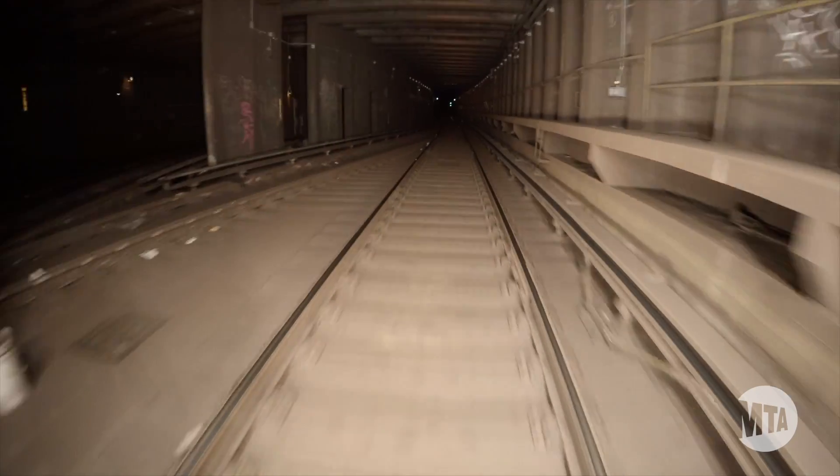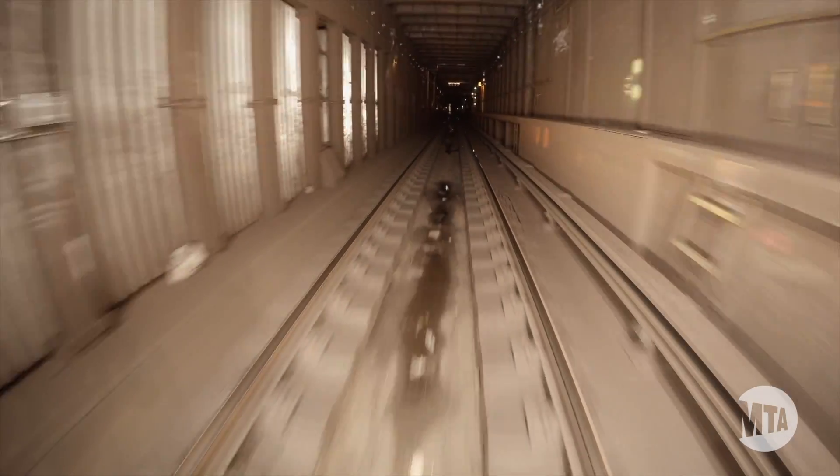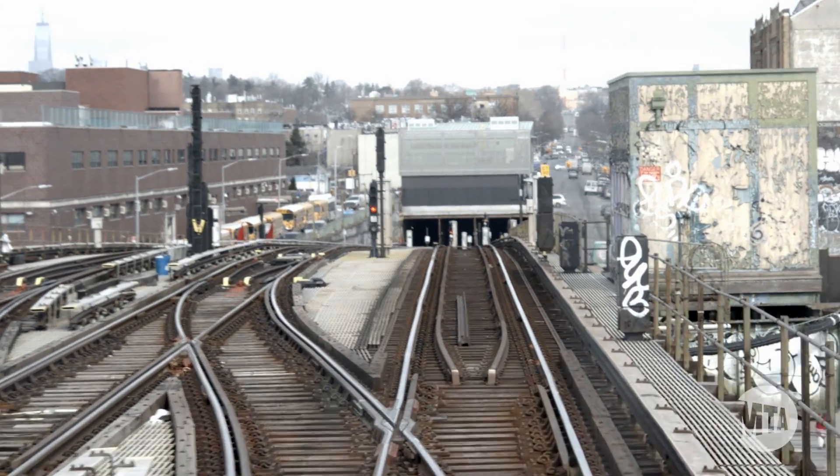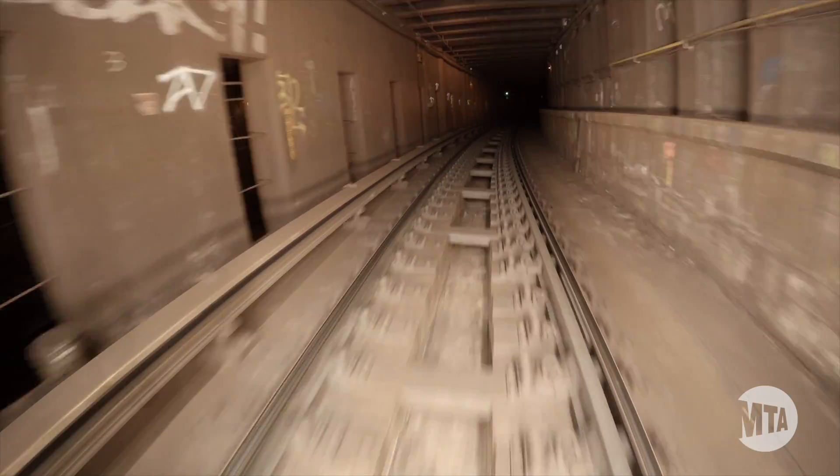New York City Transit System is one of the largest, if not the largest, in the world. We have 659 miles of mainline track and we move 5.5 million people a day.